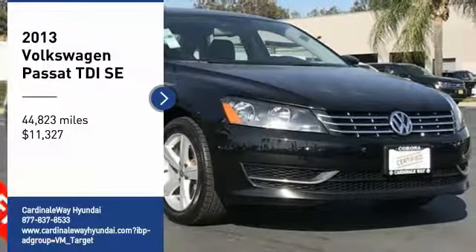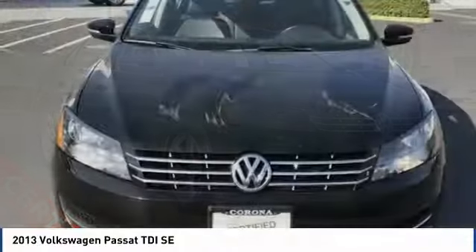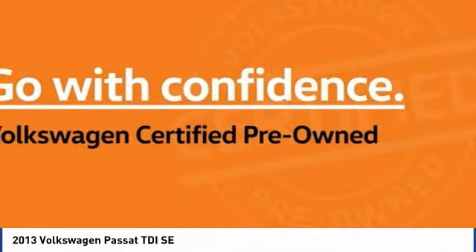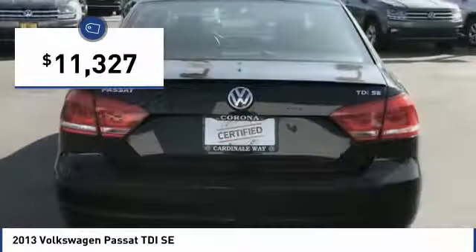You are going to love the 2013 Passat. The Volkswagen Passat is roomy and powerful. It is a supple and controlled ride with a quiet and comfortable ride. Volkswagen brings it all together and is priced below $15,000.